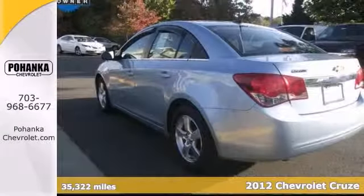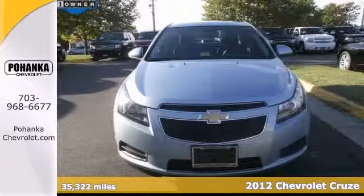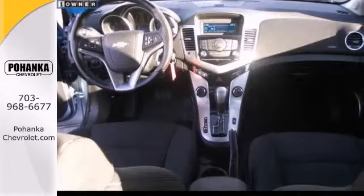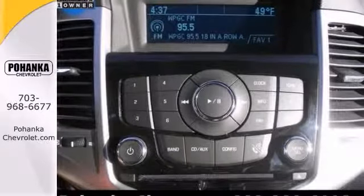You won't find a cleaner 2012 Chevrolet Cruze than this one-owner cream puff. The quality of the materials and the execution of the design exceed everything else in its price range. It features Bluetooth wireless, a multifunction steering wheel, and alloy wheels.